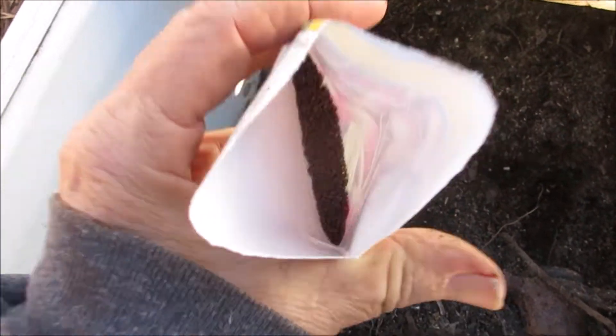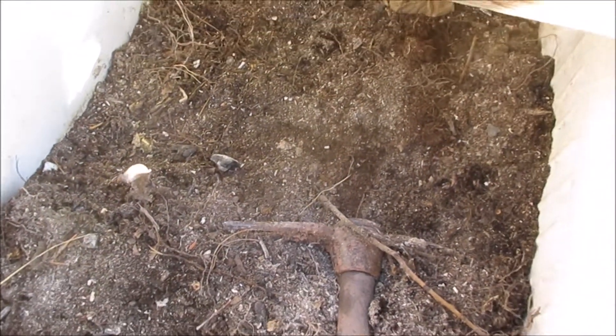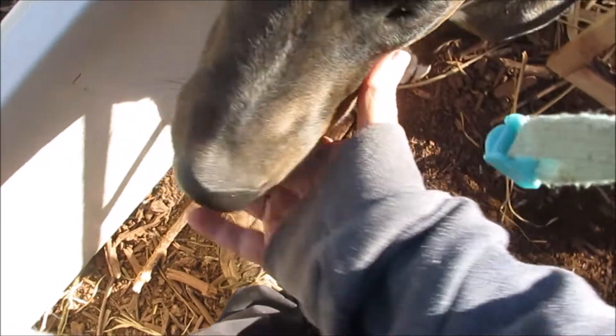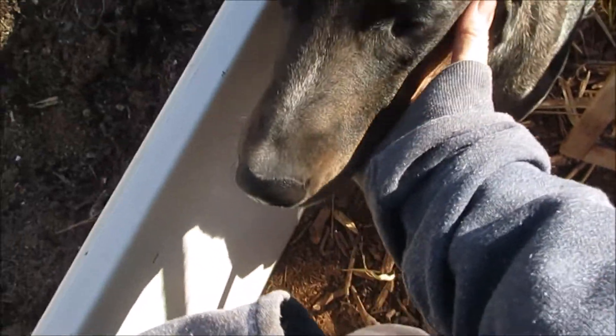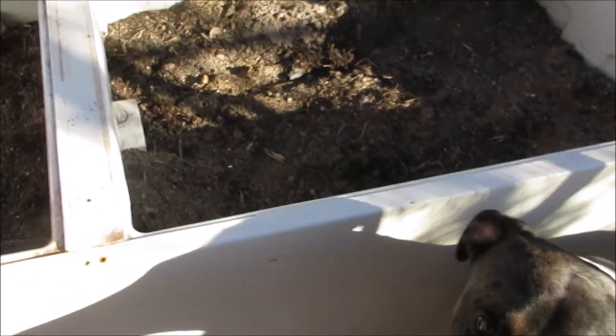Look at all the seeds in there — there's a lot. I'll just keep doing it every so often and see what happens. Come out and help me — do you see what I'm doing? I'm growing some food. Would you like some broccoli? The dogs do like broccoli.